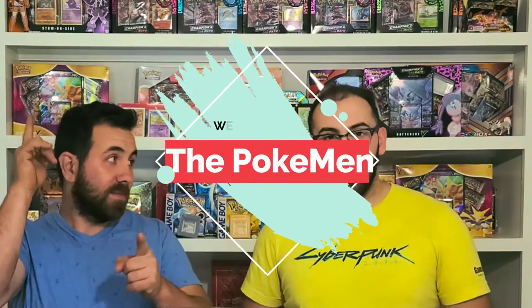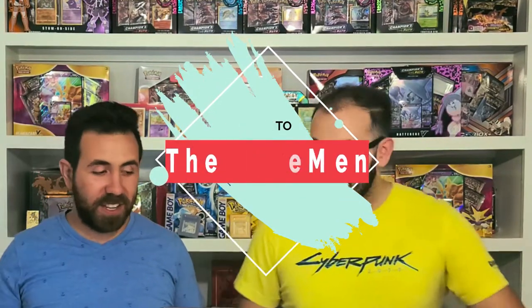Welcome back everyone to another episode. Tonight is kind of special because we have a wild Shining Fates ETB that Miguel found grocery shopping at our local Walmart. I couldn't believe it. It was like a godsend, you know? And on top of that, we also have another box from a special somebody.